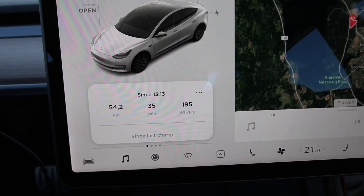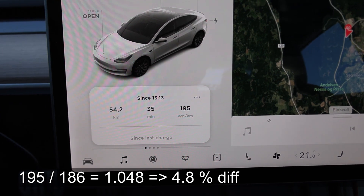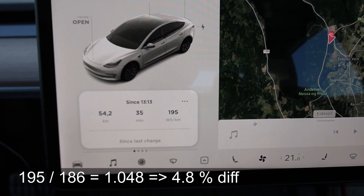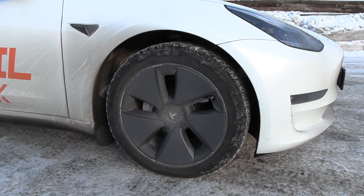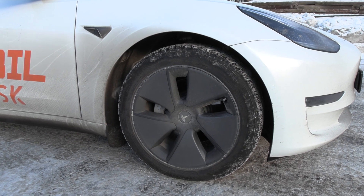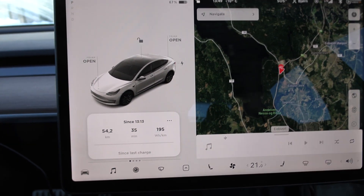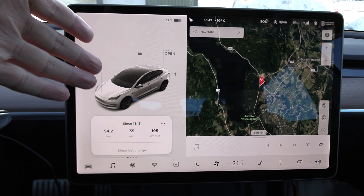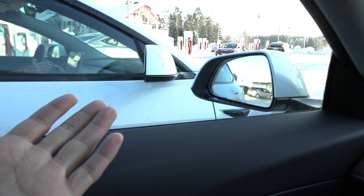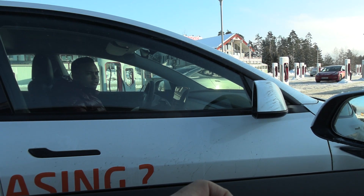We are now at Nebbenes, let's check the consumption. Chris has 186 Wh/km, and I have 195. So your car is actually more efficient. I think it's a combination of the wheels and I also have the spoiler. That could be it — those three things together. The drivetrain on this car is supposed to be exactly the same as the long range.